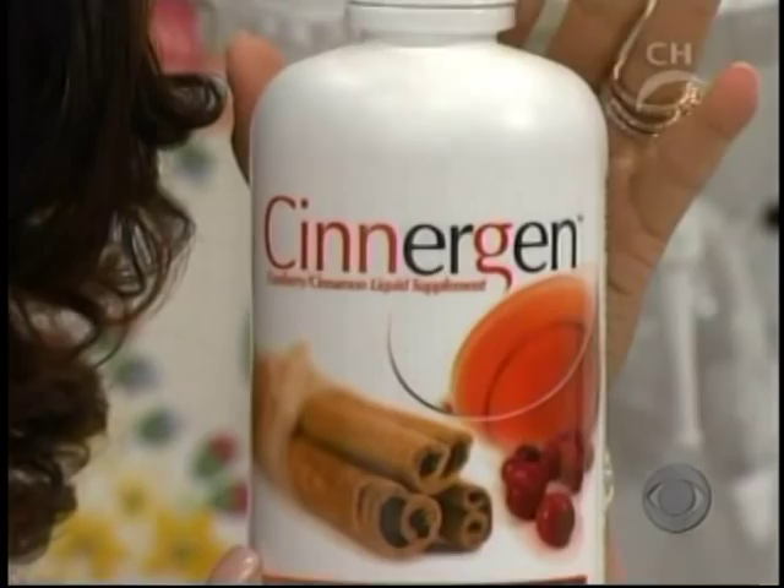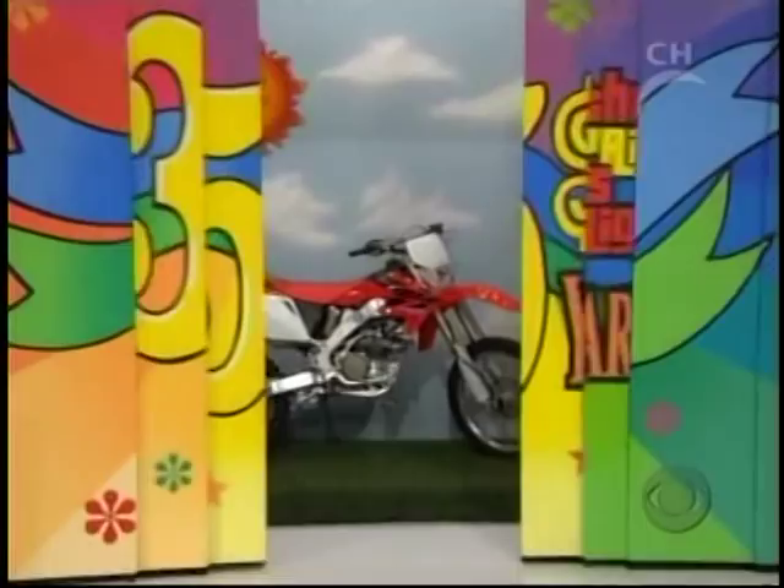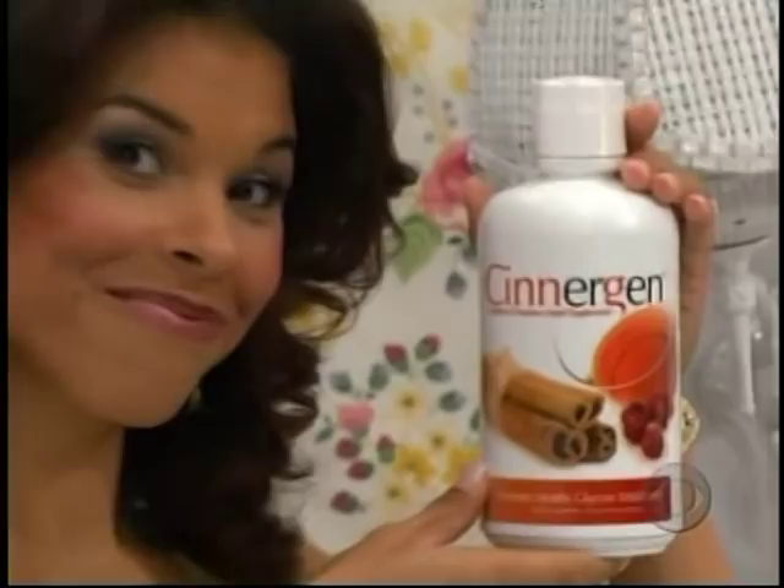Do you believe this to stimulate your training and metabolism in as little as seven days? Use as directed. Stacy, give us — it's a luxurious spa.